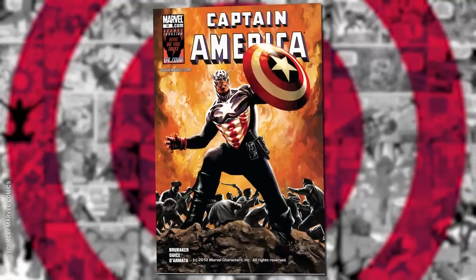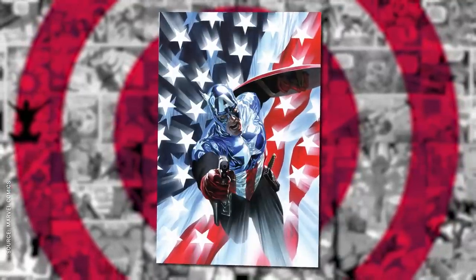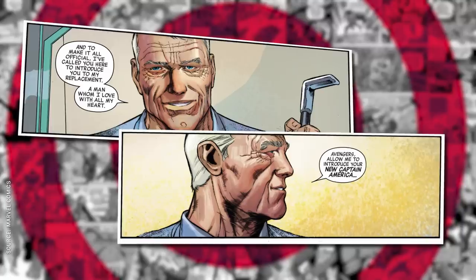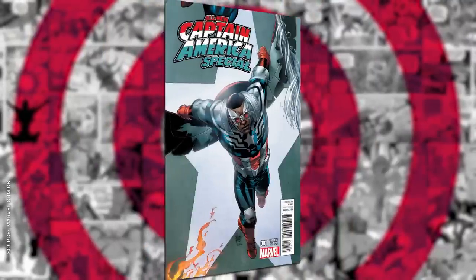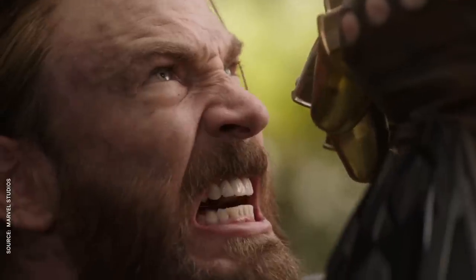Bucky Barnes took up the mantle after Steve was briefly killed in the aftermath of the Civil War, and he wore a shiny black Alex Ross-designed costume that made sense for a Cap with red in his ledger. Most recently, another sidekick answered the call of duty in 2014, when an aging Steve passed the shield to Sam Wilson, who added a patriotic paint job to his Falcon suit. Now, in the movies, it's mostly been Steve Rogers wearing the stars and bars, although Chris Evans' contract situation being what it is, Infinity War and its secret sequel might be the last time we see classic Cap in action.